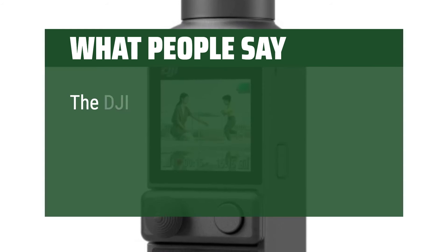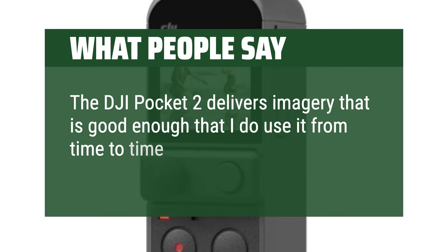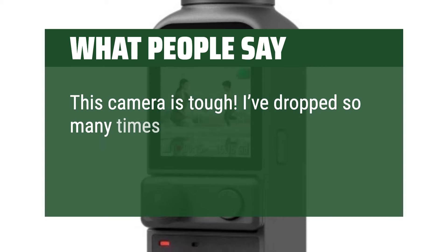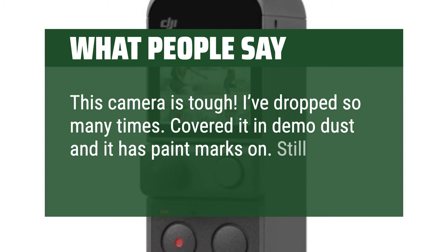What people say: The DJI Pocket 2 delivers imagery that is good enough that I do use it from time to time if it's more suitable for a particular shoot. This camera is tough — I've dropped it so many times, covered it in demo dust, and it has paint marks on it. Still records great.